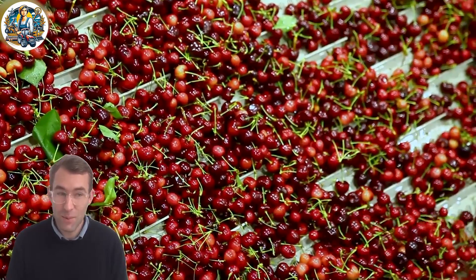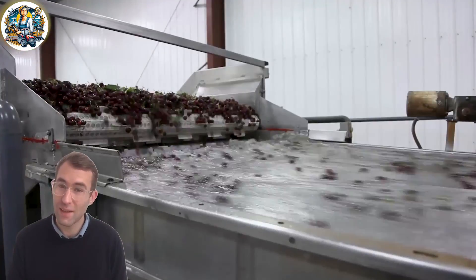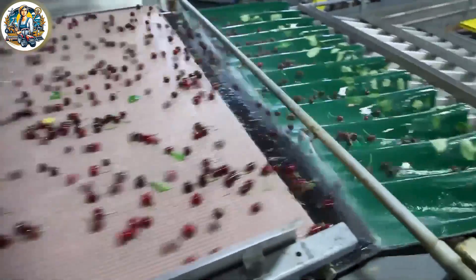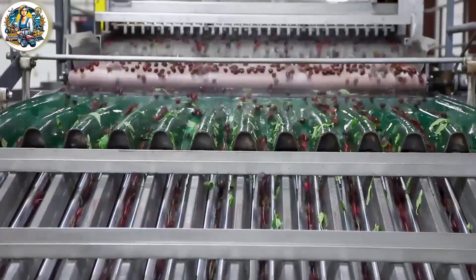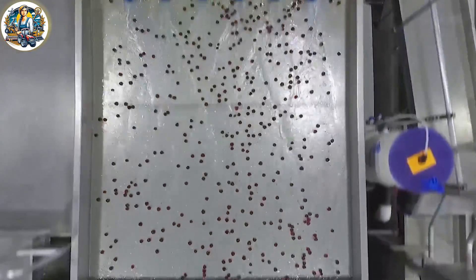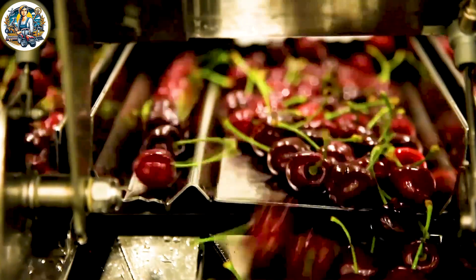Cherry harvest and packing in the Pacific Northwest seamlessly transitions to the packaging stage, where cherries are carefully sorted and packed. The modern packaging facility demonstrates efficiency, ensuring only the highest quality cherries make it to the market.